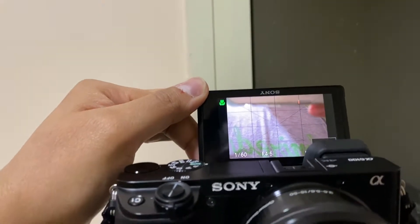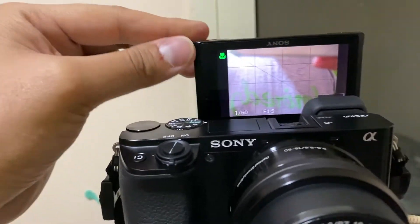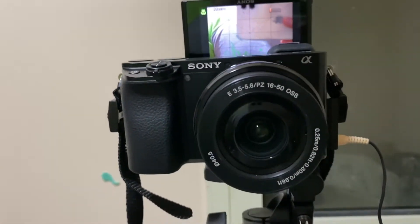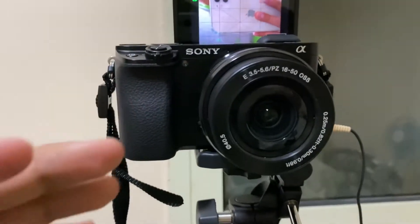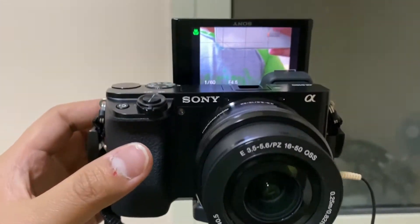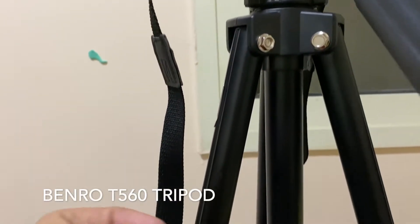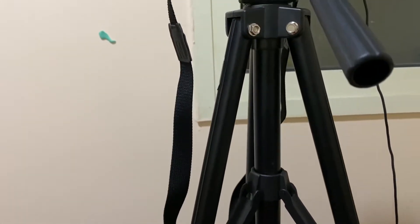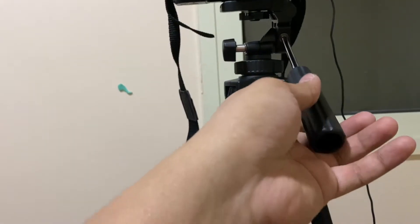I like the Sony a6100 because the LCD display is flippable 360 degrees, so you can see yourself while recording — which is exactly what I'm doing right now to film this video. I'm also using a Benro tripod, which I've been using for a couple of months. It's sturdy and I'm satisfied with it.